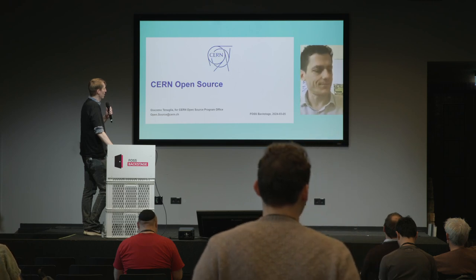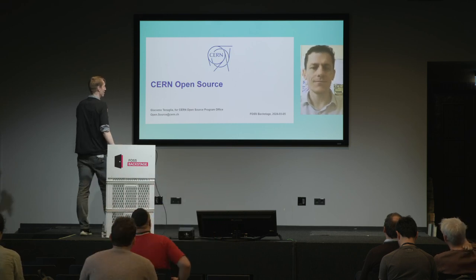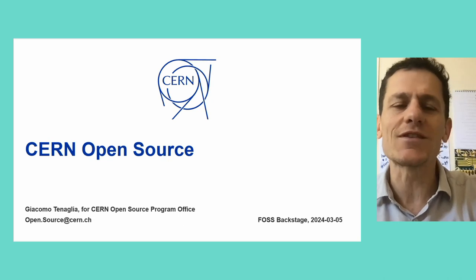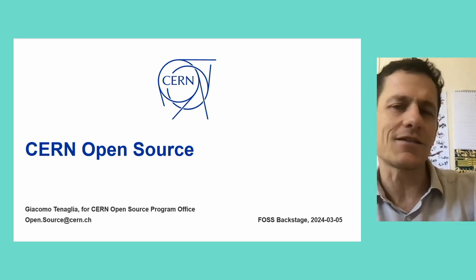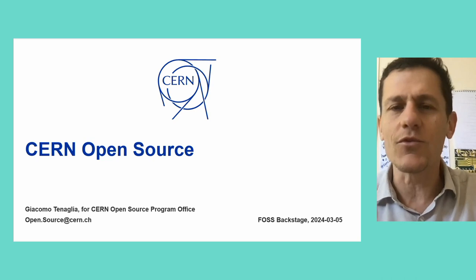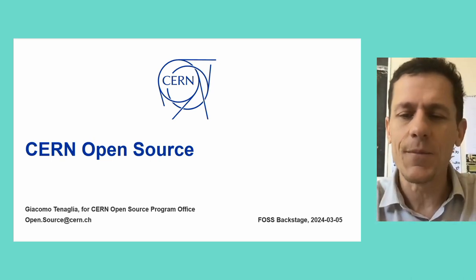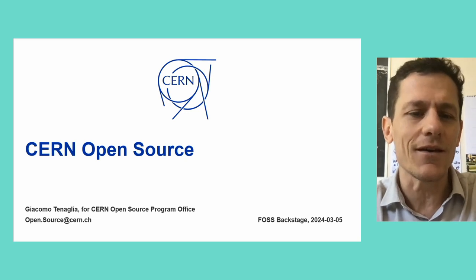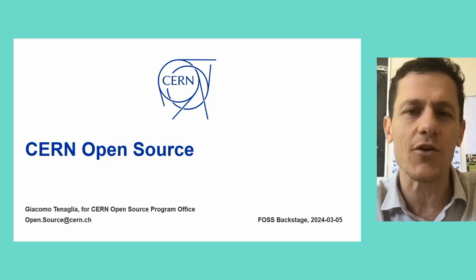Good morning. My name is Giacomo Tenaglia. I'm a computer scientist working at CERN. My daily job is as a system administrator on the team providing scientific computing platforms for the CERN community and the config management tools. I'm also working part-time at the CERN Open Source Program Office. I'm happy to be virtually here with you today to present what has gone on behind the scenes — a bit of the backstage of our initiative to start an Open Source Program Office at CERN.